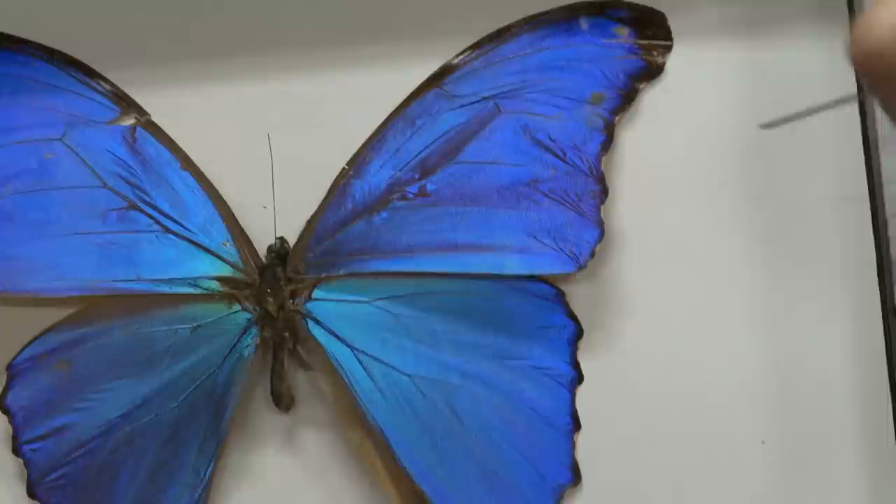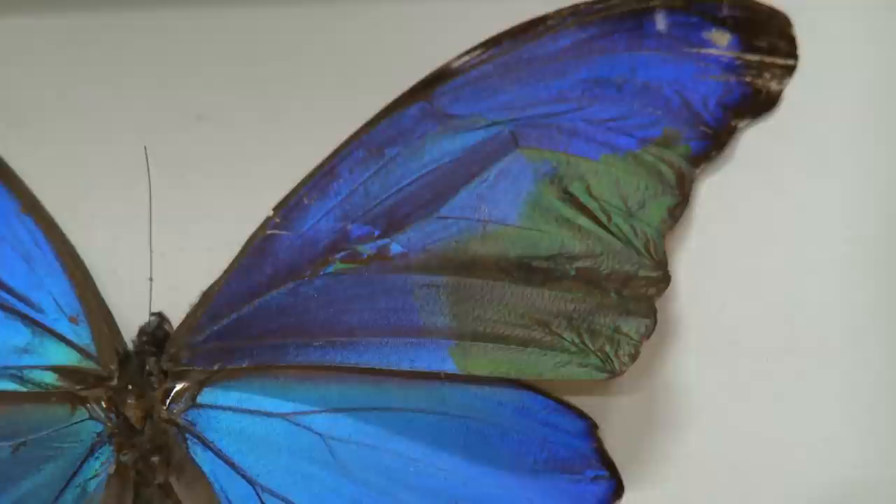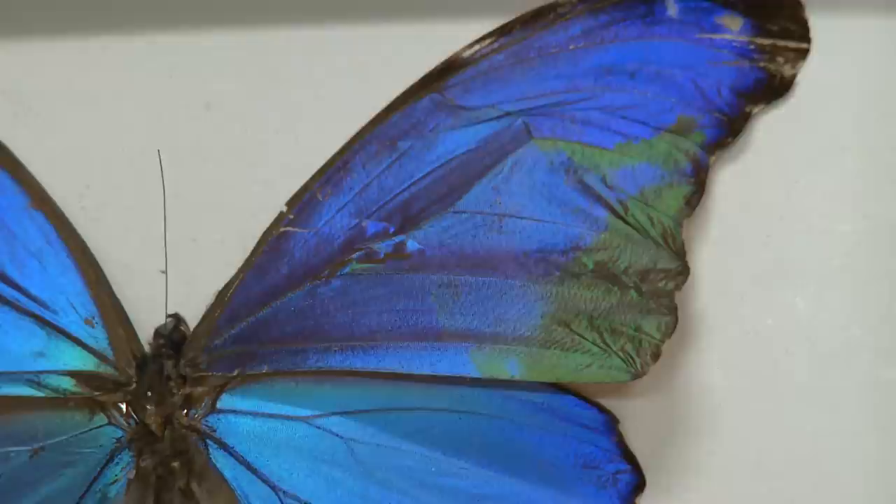If we just replace the air in this nanostructure with a bit of liquid, you'll see that it changes color from bright blue to bright green. It fills in the gaps around the nanostructure and makes it better at reflecting green light. When the liquid evaporates, it returns to reflecting blue.